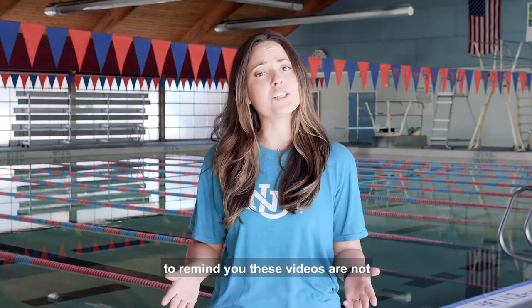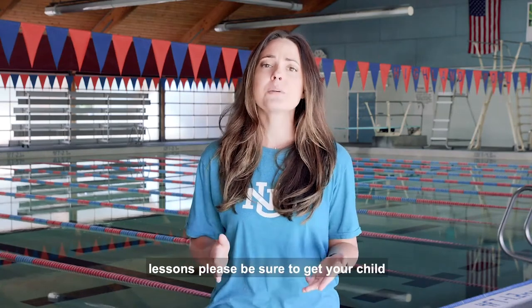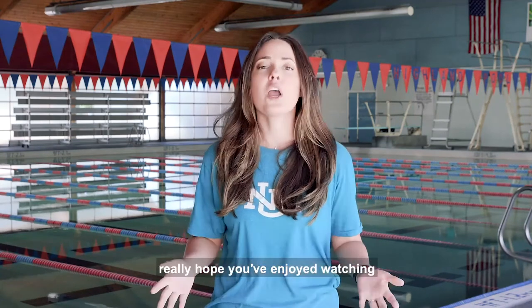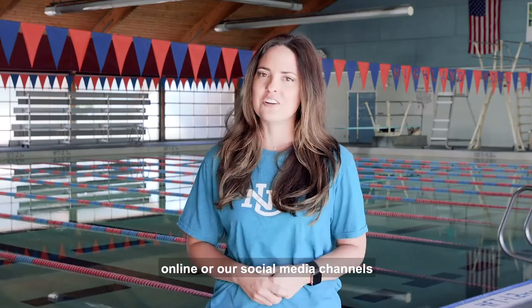We're so grateful for this partnership with the City of Albuquerque. But we want to remind you — these videos are not intended to be substitutions for swim lessons. Please be sure to get your child or yourself swim lessons at the city or another licensed facility. We really hope you've enjoyed watching these, and if you've missed any of the segments, you can catch them online or on our social media channels.